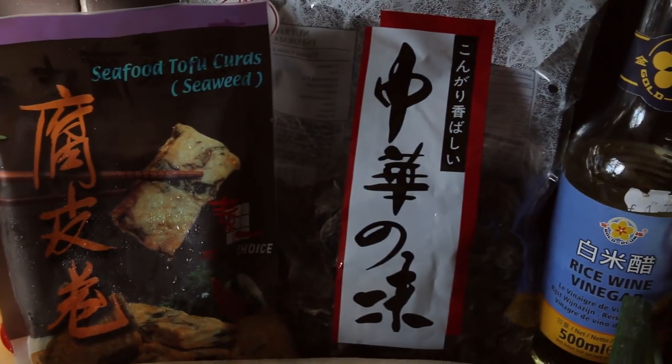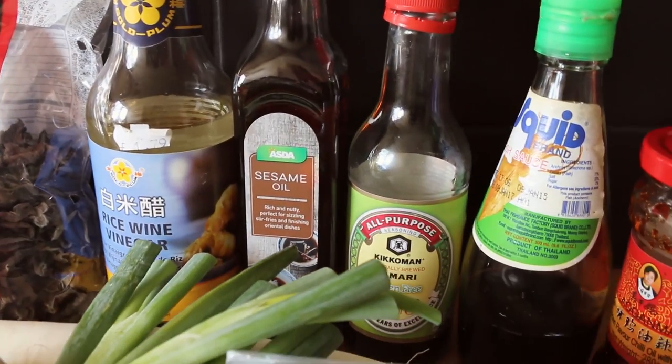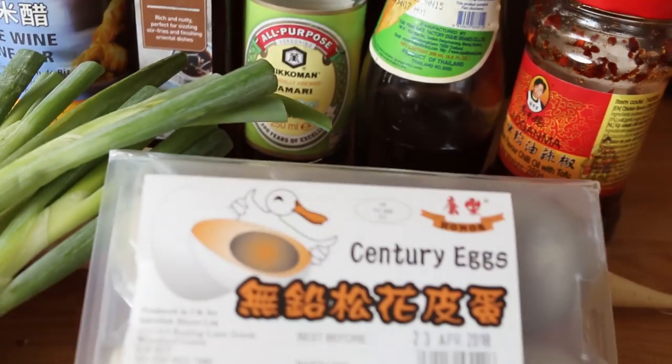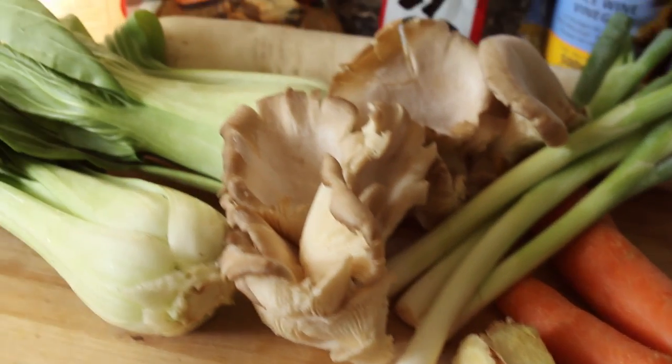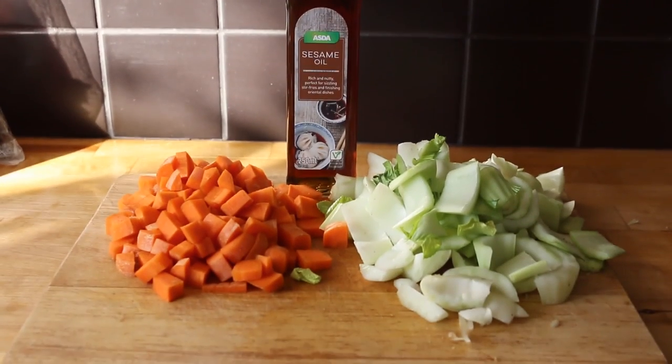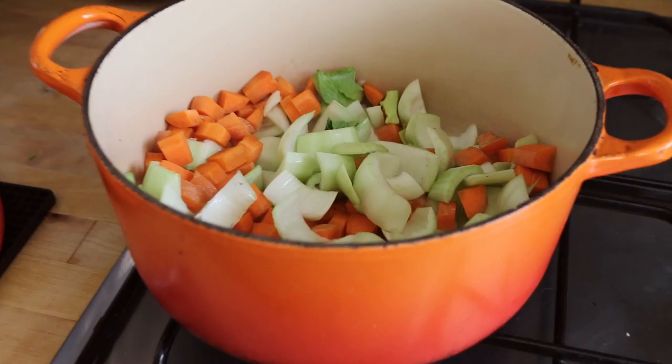Here we have our ingredients. Although I make the soup with ingredients found in a Chinese shop, you can also substitute in things found in your local supermarket. Check the link in the description for the blog post where I explain more. Add the diced carrots and pak choy stems to sesame oil and heat in a large pot. Brown for 7 minutes, stirring occasionally.